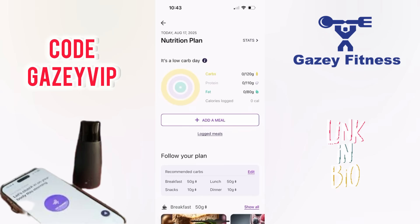Based on my Level 2 Lumen reading, here's the personalized nutrition plan the app gave me for today. My target macros are 120 grams of carbs, 110 grams of protein, and 80 grams of fat. This adds up to around 1,700 calories for the day. This macro split is designed to support fat burning while still giving my body enough fuel for energy, recovery, and performance.